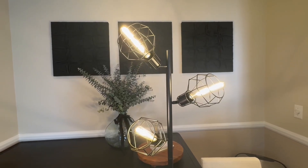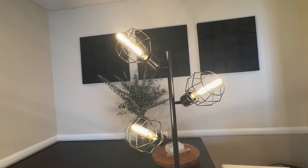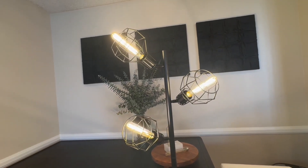These six watt LED Edison light bulbs put out the equivalent of a 60 watt incandescent light bulb. This means that you're going to get the same brightness while only using about 10% of the energy — that's 90% less energy usage from these light bulbs.